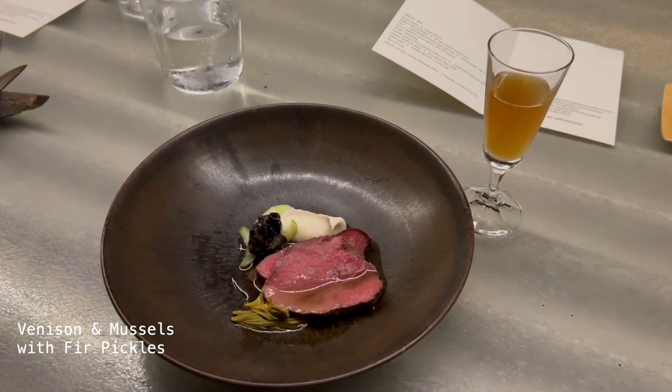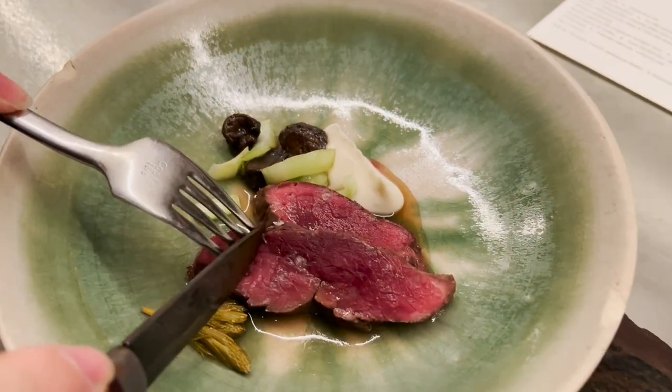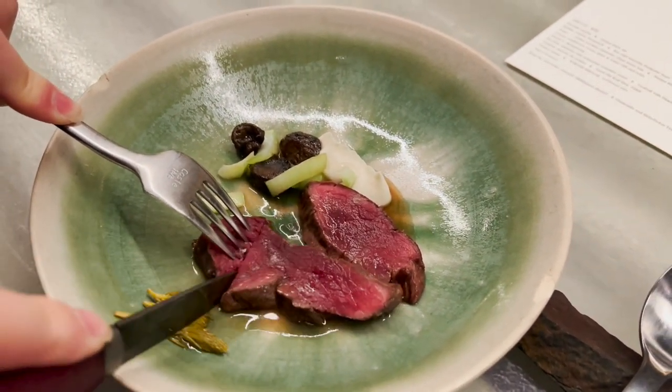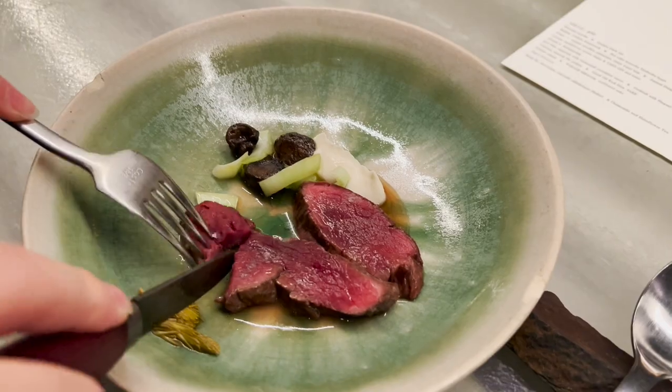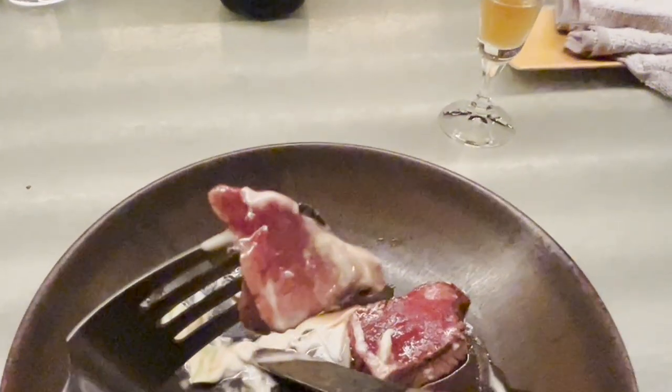For the next course, we have venison and mussels with fur. The meat is really soft — look at how easy it cuts through. It's kind of like a roast beef, actually. The sauce really complements the deer and makes it not gamey at all, which I love.